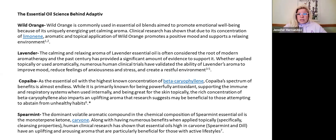Copaiba is a huge supporter of immune support and a huge antioxidant — it helps the respiratory system and is great for the skin, really an all-around beneficial oil. Spearmint is really nice, a little softer than peppermint, and involves this monoterpene ketone carvone. Studies show that oils high in carvone, like spearmint and dill, have uplifting and arousing aromas and are particularly beneficial for those with an active lifestyle. If you're feeling the opposite of active or uplifted, it's going to help bring you up.